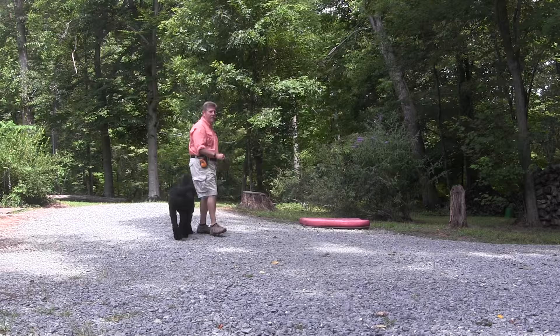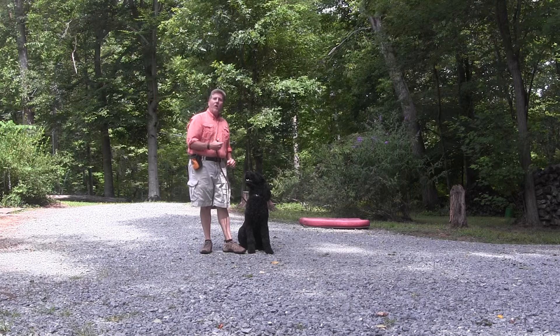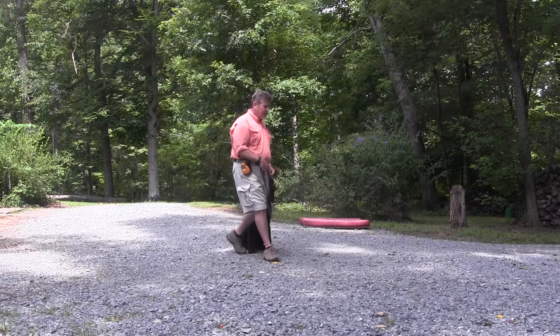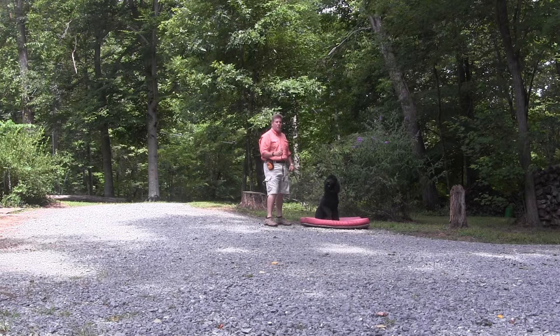Sit and signal. Atta boy. He's getting ready to lay down — he called himself. So now he's probably thinking I'm getting ready to tell him down, which in all honesty I was. But I'm not going to tell him down now because he's reading my mind and I'm falling into that pattern training routine. So I'm going to break the routine. Sit. Good. Let's go. Place. Place. Good for him. Atta boy. Notice I didn't praise until the fourth foot hit the bed. He can lay down, sit down, stand up — I don't care what he does on his bed, but he has to stay there. The hand signal was a point.